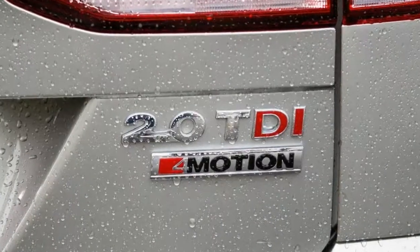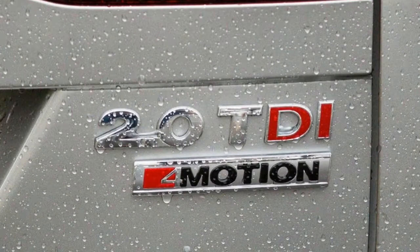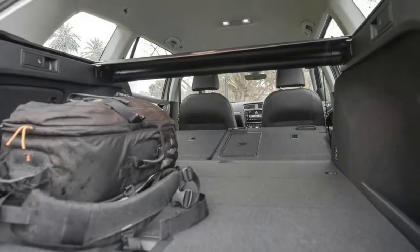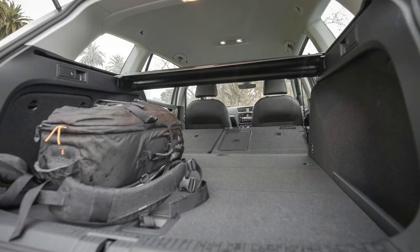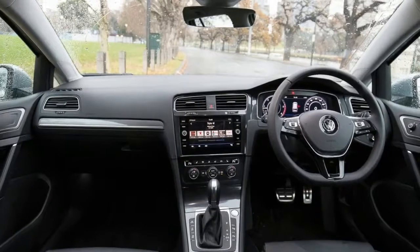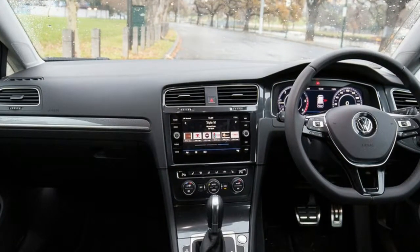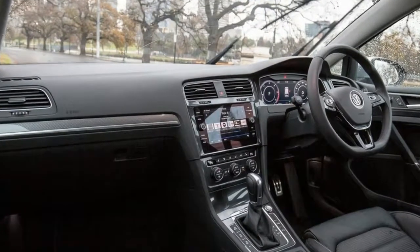Dimensionally, the comparison between the Alltrack and these SUVs is apt. The Golf spin-off is 110 mm longer than the Tiguan and offers almost identical cargo space — 605 litres to 1,620 litres. It's also slightly narrower and about 160 mm lower, though ground clearance is a handy 175 mm.